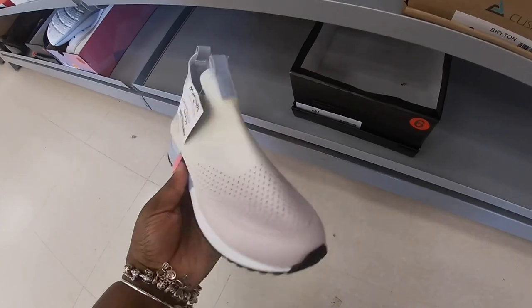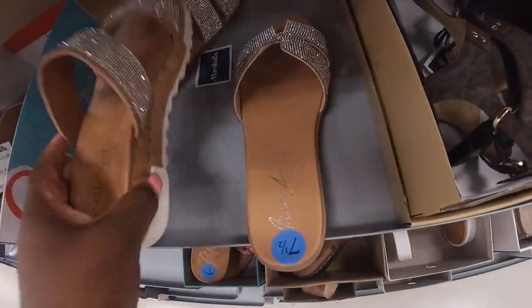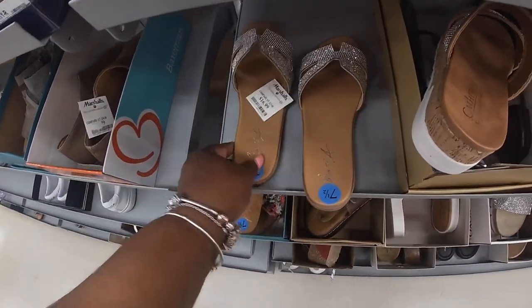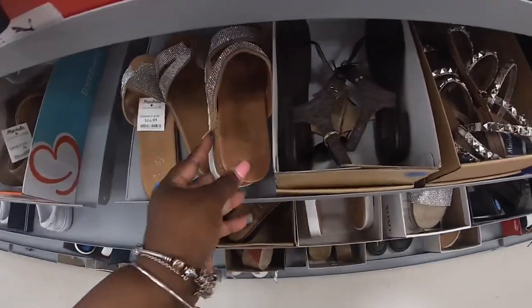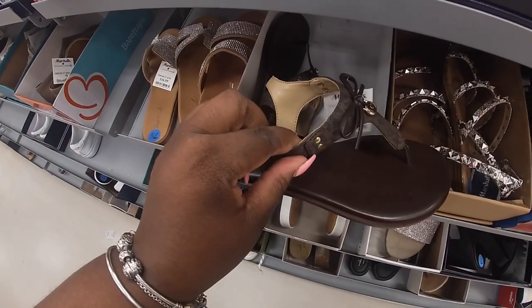I wonder if they're comfortable. See the other shoes — oh, here it goes. These are $17, these are cute. Looks like somebody couldn't decide which one they wanted. And these Michael Kors are $50.